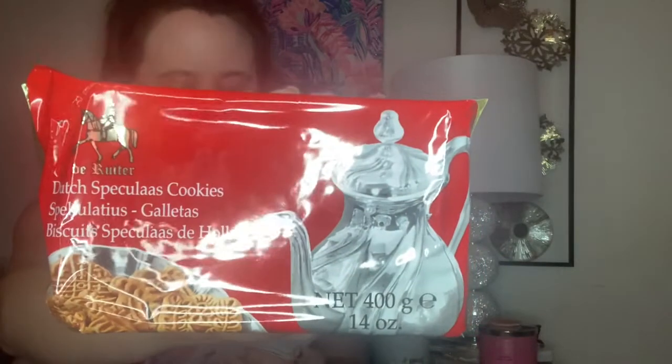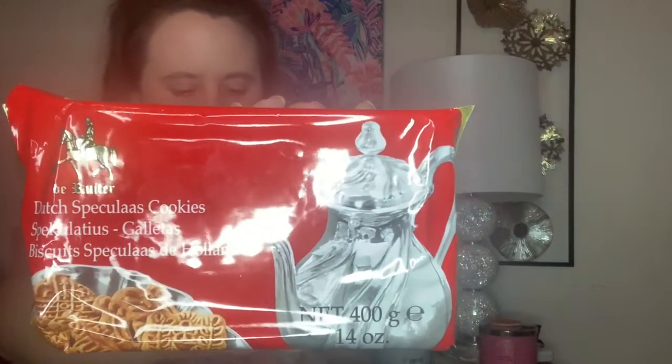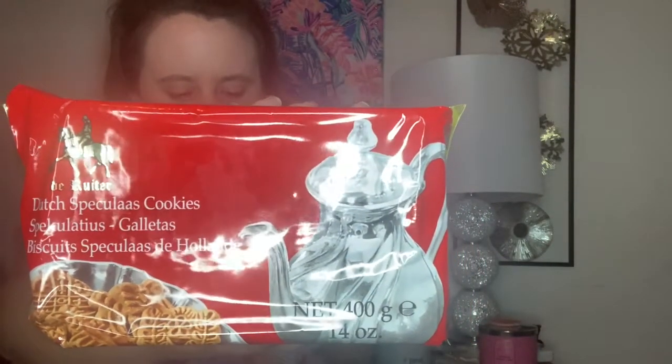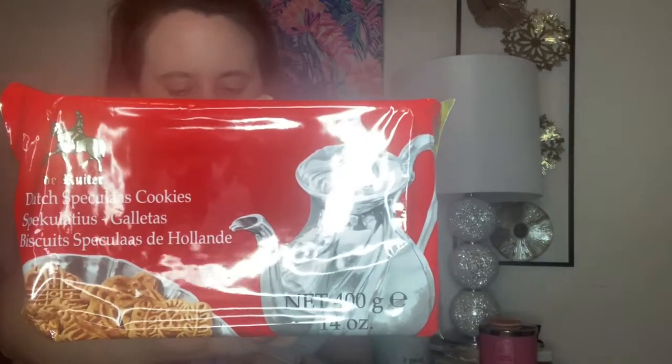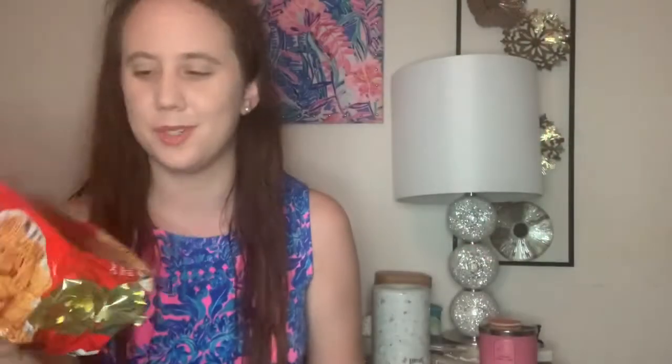Then we have a really large package of cookies — like 14 ounces of cookies. This is a lot. It says 'the coziest spice cookie ever, you decide.' They look like Dutch speculaas. I'm probably pronouncing everything wrong and I feel really bad, but I'm sure these are going to be delicious — probably like that cookie butter stuff. Super excited about this. I might open these tonight.